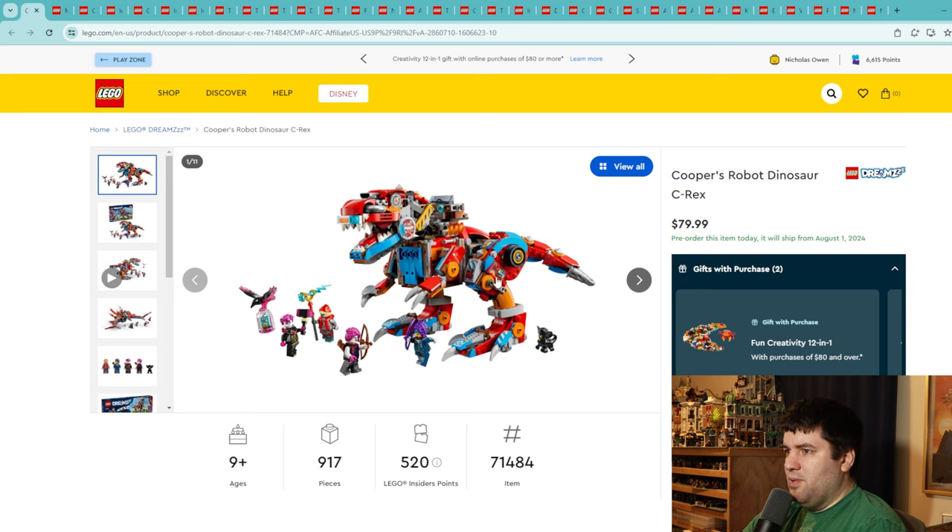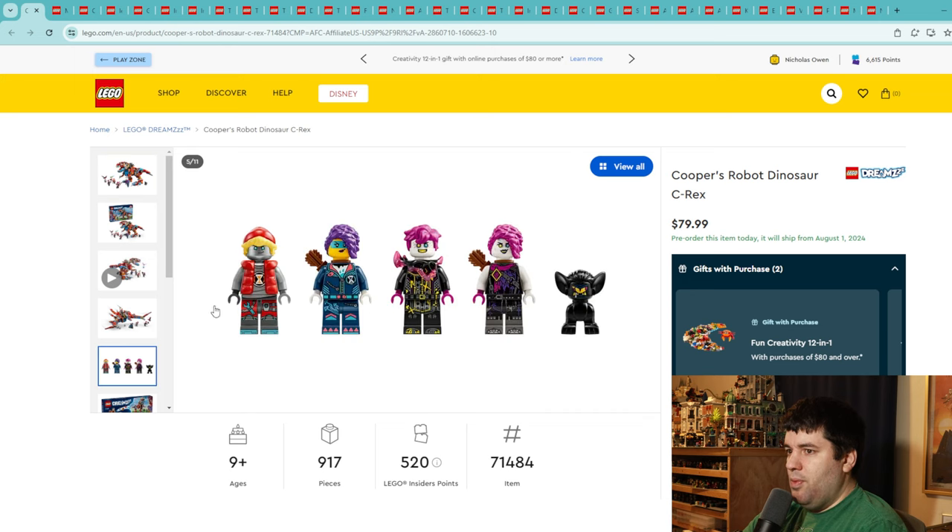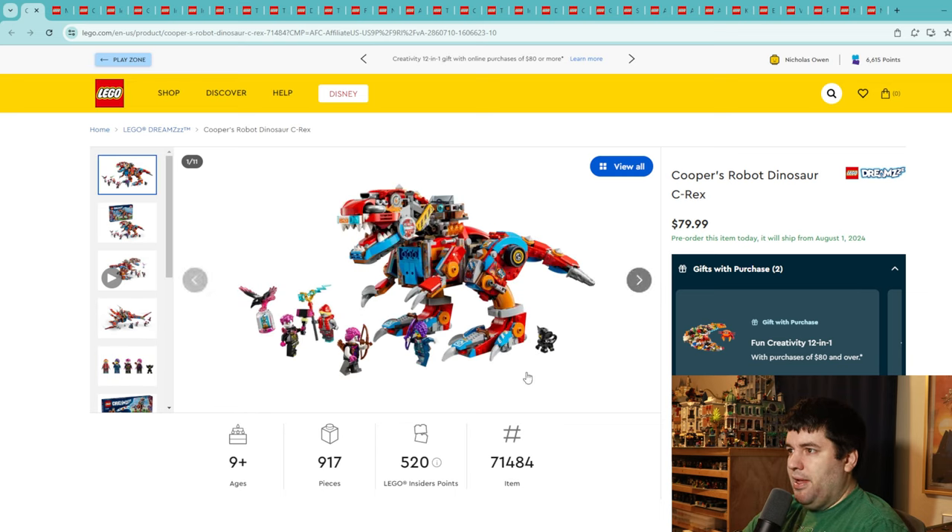Another Dreams set: Cooper's Robot Dinosaur C-Rex, $80 for a 900 piece set — again a solid rate. You get four or five minifigures, and speaking of the red puffy vest, that's awesome. Let me know if these pre-existed before the Dreams sets. The little creature here looks awesome and I really like the look of this dinosaur mech overall. I'm going to give this one a 7 as well — a really solid looking set.